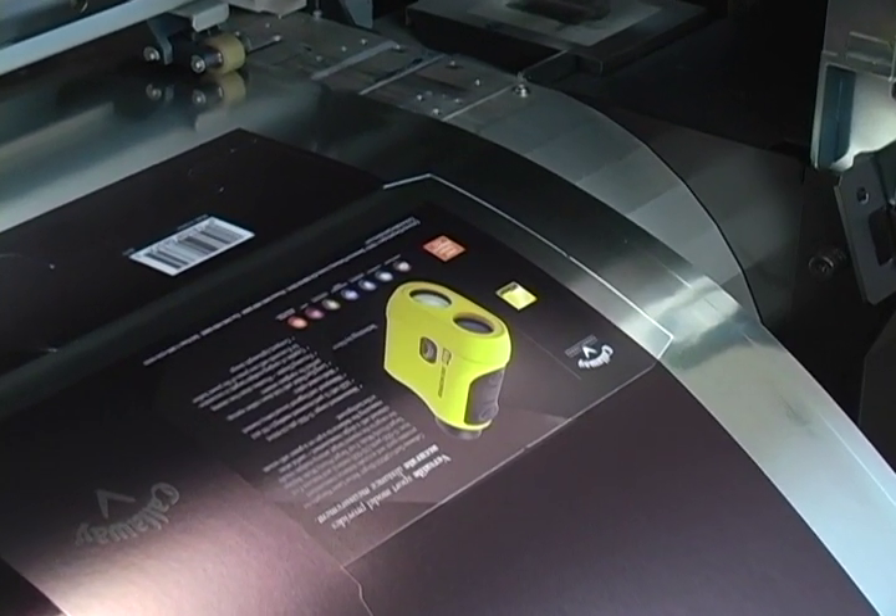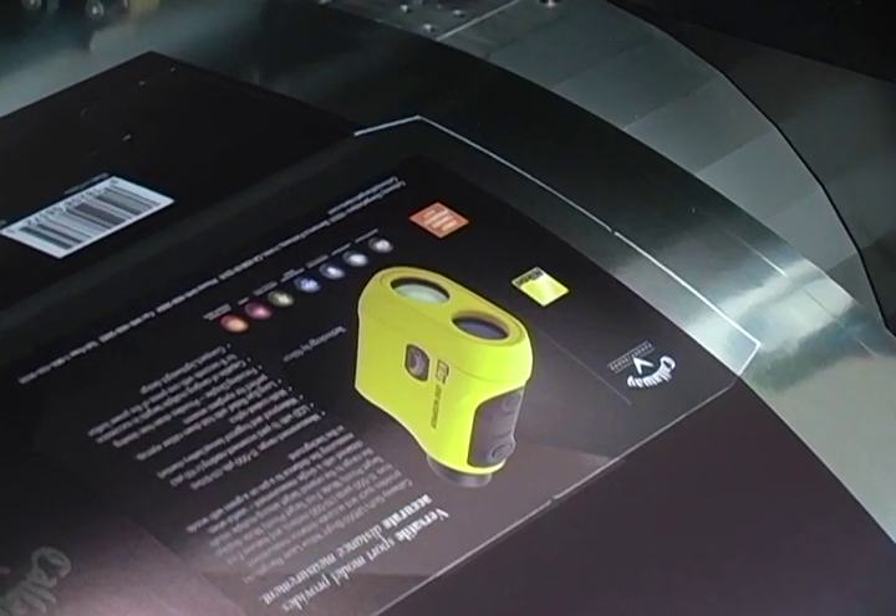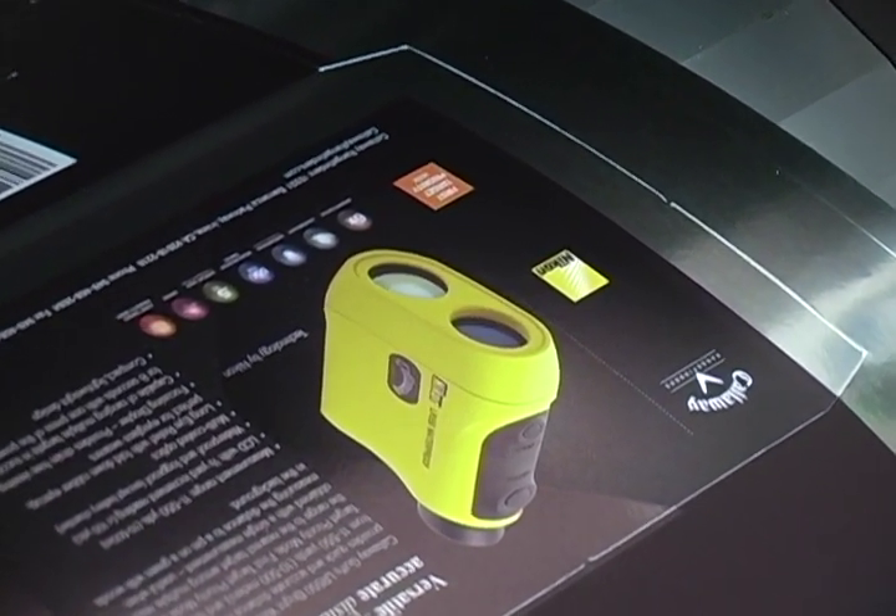So if you need a package prototype produced that's virtually identical to the finished product, call us. Thanks to the Roland Versa UV, we can make it happen.